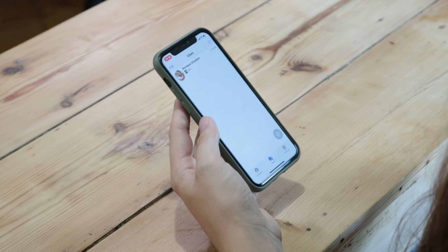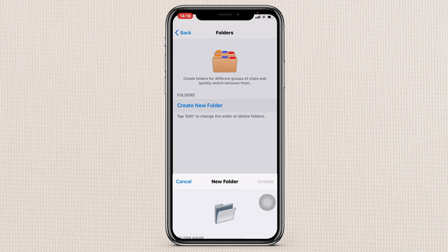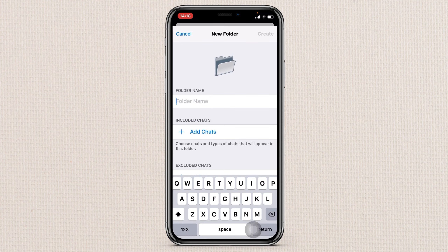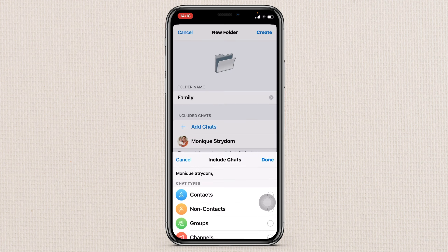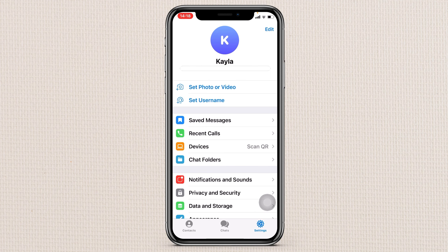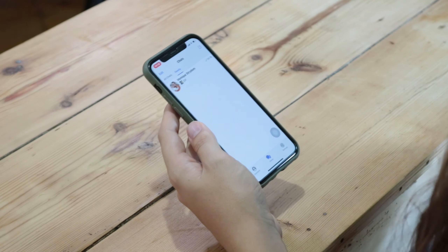This app has chat folders. Go to Settings and select Chat Folders. Create a folder name — let's say Family — then add chats, for example Monique's chats and My Phone, and press Create. Go back to chats and you'll see a folder tab at the top labeled Family. So all your family chats can sit under that folder. You can have a family folder, a friends folder, a work folder — I think that's pretty cool.